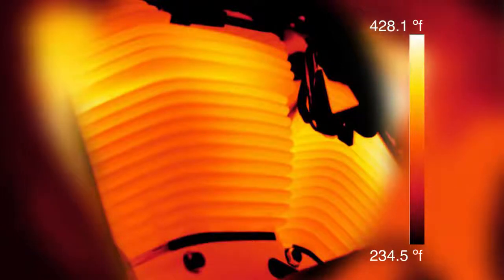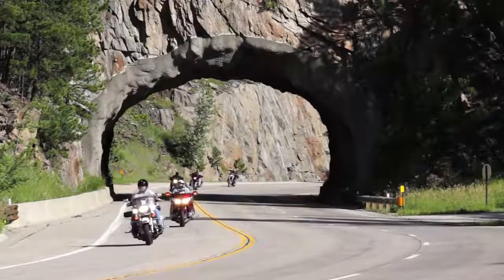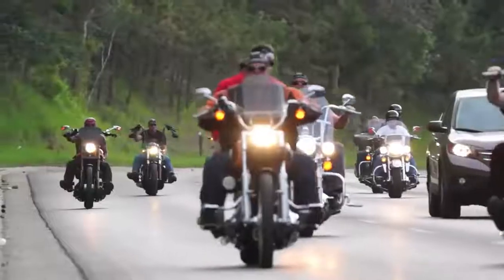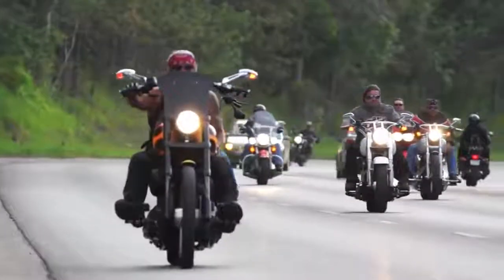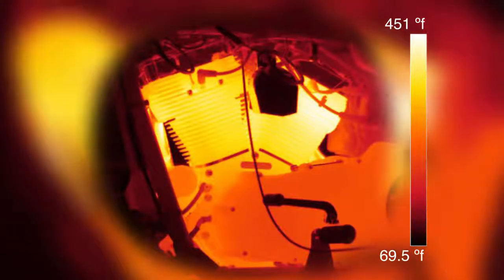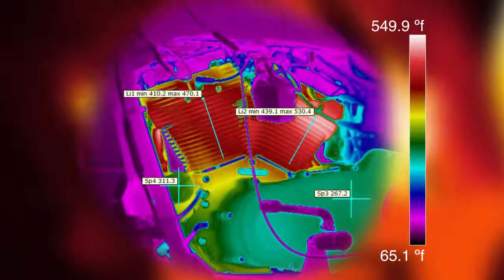The temperatures began to rise extremely quickly. In this shot from the heat imaging camera, you can see that the temperatures in the upper cylinder and the lower head region were 430 degrees Fahrenheit. Now, average temperature in a motorcycle in normal riding conditions is somewhere around 280 to 300 degrees Fahrenheit — we were well above that. The temperatures continued to climb, and in this photo, that same region was now hitting 450 degrees and still climbing.